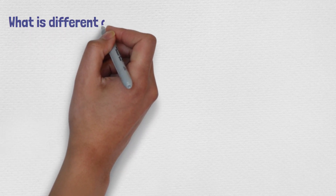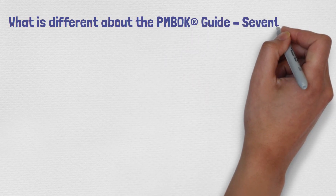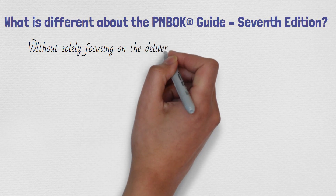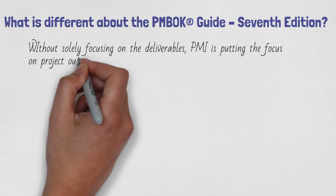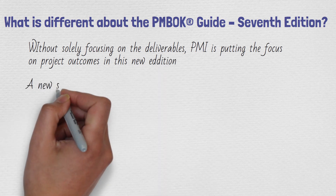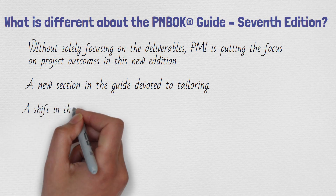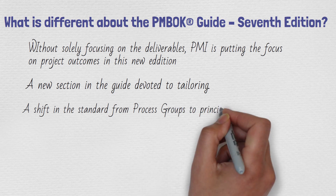Looking deeper at the changes: if you've been going through a course with PMBOK 6, these points will be very relevant. PMI is now putting more focus on project outcomes rather than solely on deliverables. There's also a huge new section in the guide devoted to tailoring, and the standards are shifting from process groups to principles.